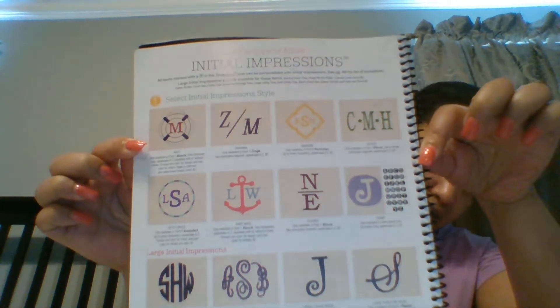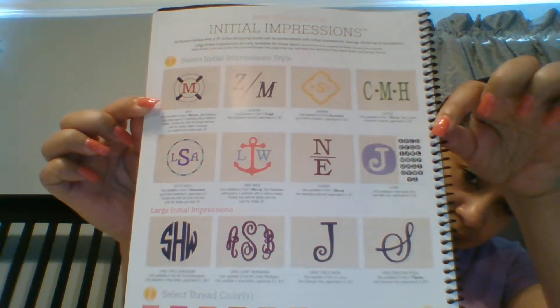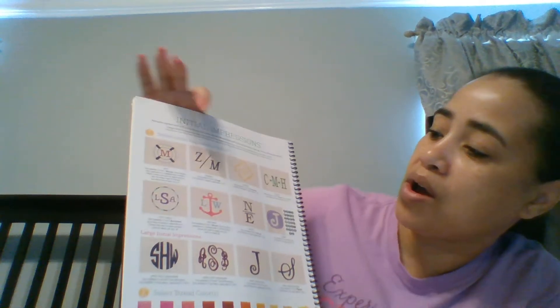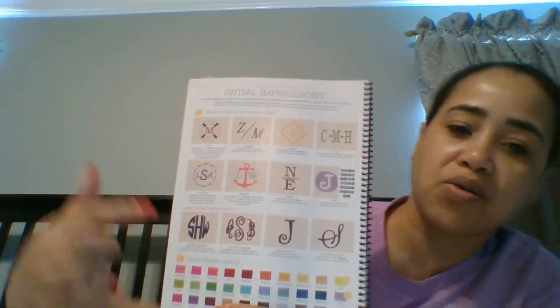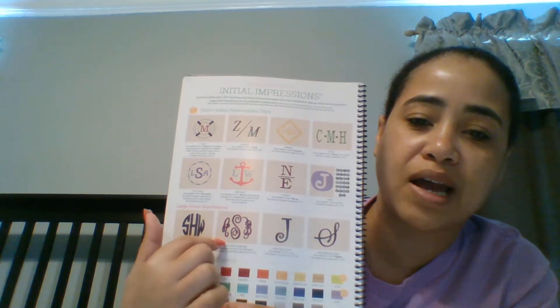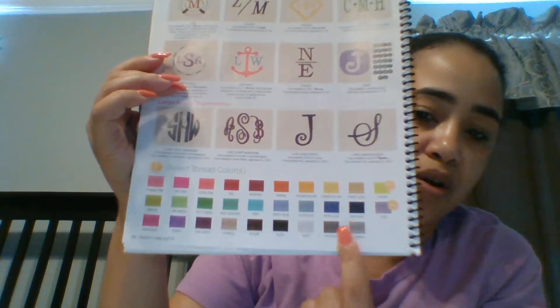Hopefully you can see that. Some of my favorite impressions include the arrow, the diagonal, the anchor, and the monogram. Those are just some of my favorites, and these are the colors that you can personalize in as well.